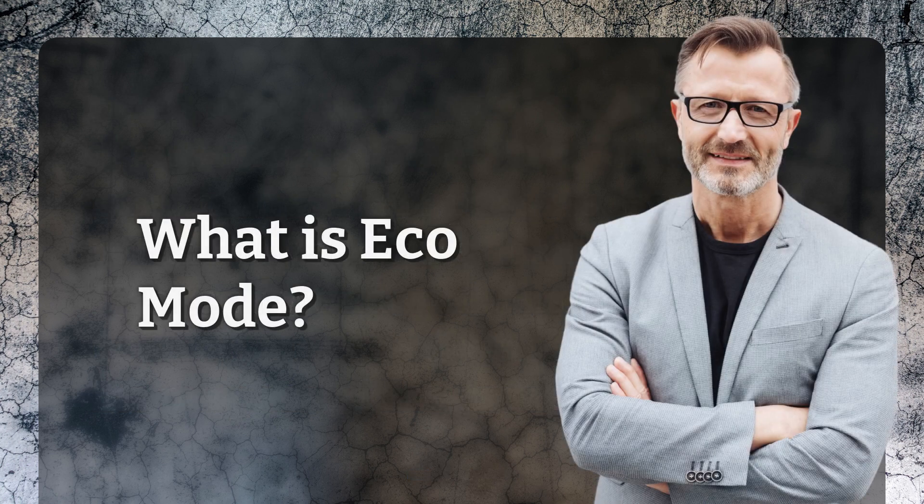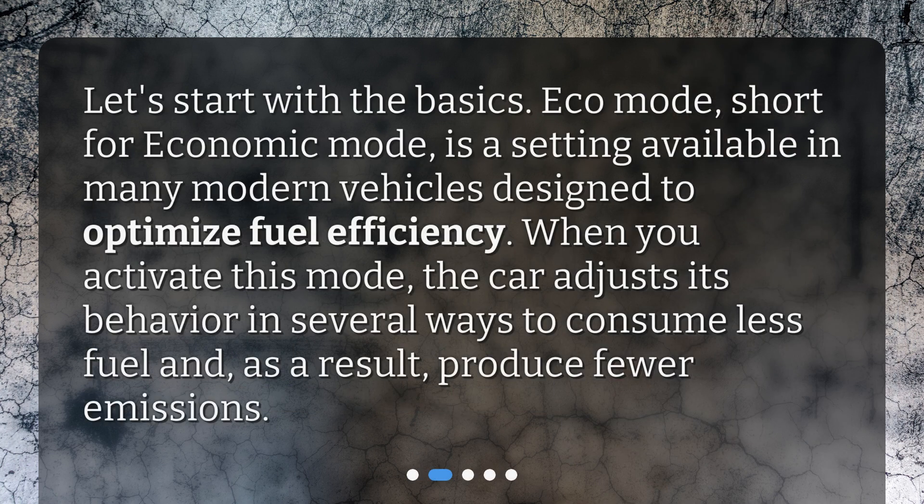What is Eco Mode? Let's start with the basics. Eco Mode, short for Economic Mode, is a setting available in many modern vehicles designed to optimize fuel efficiency. When you activate this mode, the car adjusts its behavior in several ways to consume less fuel and, as a result, produce fewer emissions.